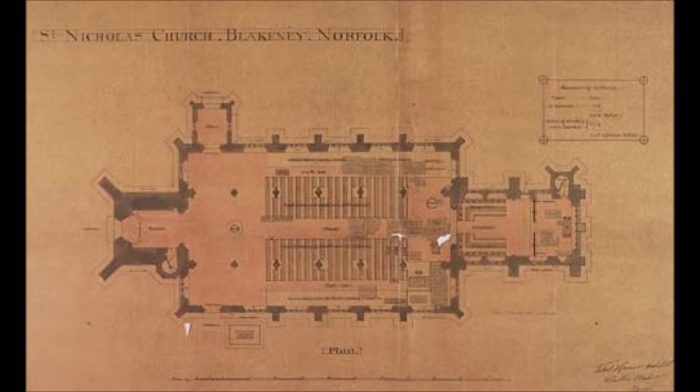The north porch has two modern windows of predominantly blue color. St. Nicholas contains some notable memorials, including several plaques for the Blakeney lifeboats and their crews, and much pre-Reformation graffiti, particularly depictions of ships. The location of the latter suggests that they were votive in nature, although the saint concerned is now unknown.